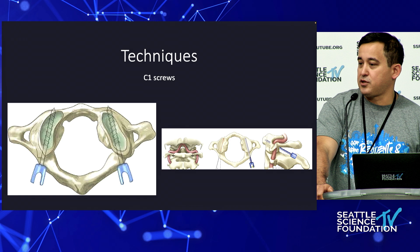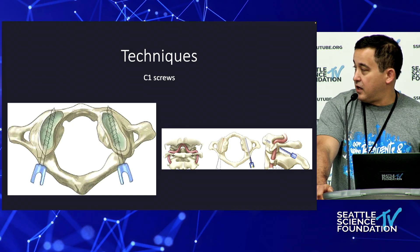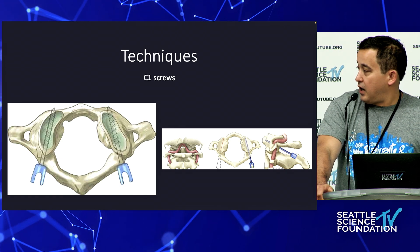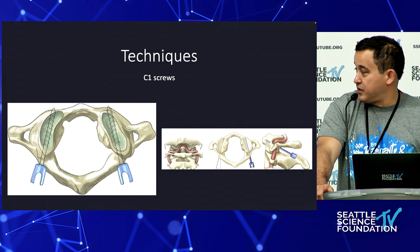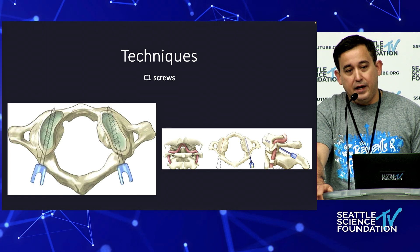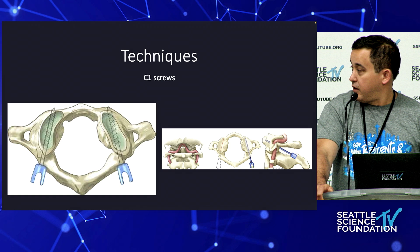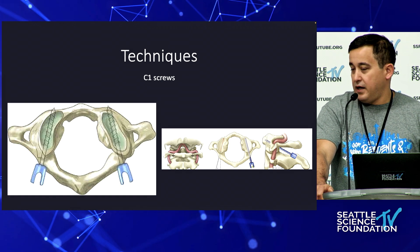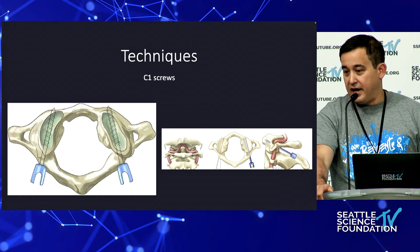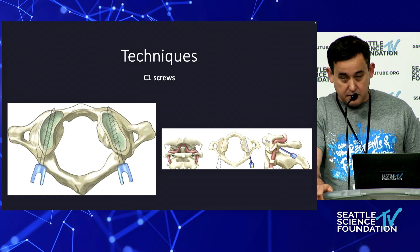C1 screws may or may not be included in an occipital cervical construct depending on the anatomy and pathology — sometimes they're left out, but they provide a good point of fixation at C1. I only do these under navigation. I was trained by Chris Chaffrey to do these with fluoroscopy, so I have a good understanding of the anatomy, but I think it's very important to use all the technology you have when placing these critical screws.